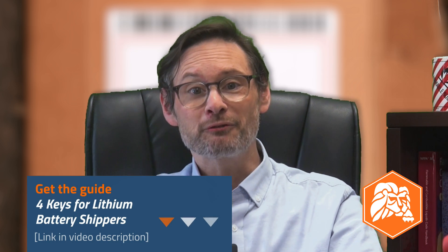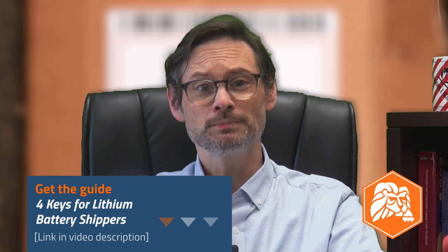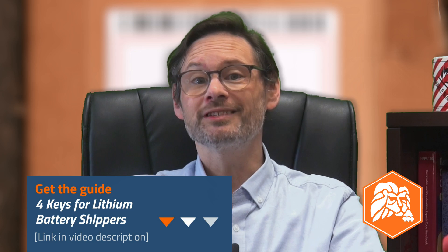Thank you for sticking with me through this video. Don't forget to grab that free ultimate guide to four key fundamentals for lithium battery shippers from the link in the video description, especially if this is all new to you. If you liked this video, there is a lot more where this came from coming your way in 2024, so hit that like button, subscribe to the channel, check out some of our other lithium battery videos, and I'll see you in the next one.